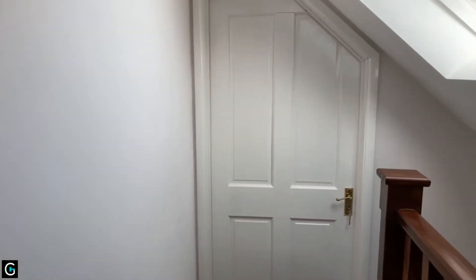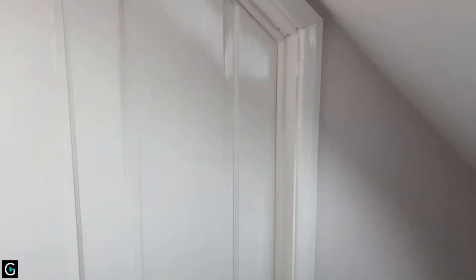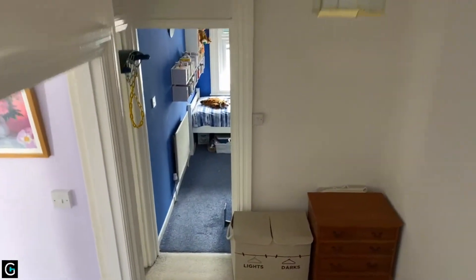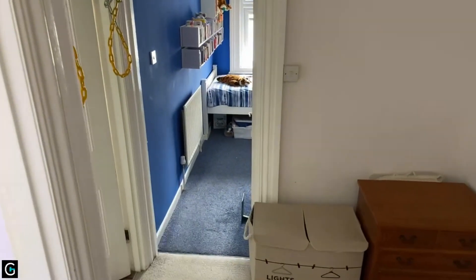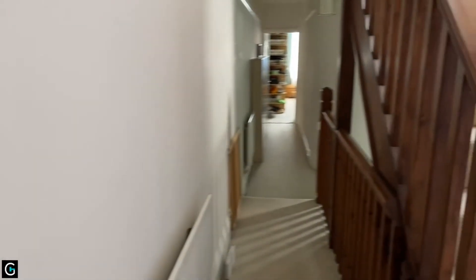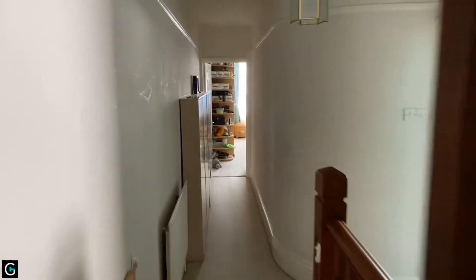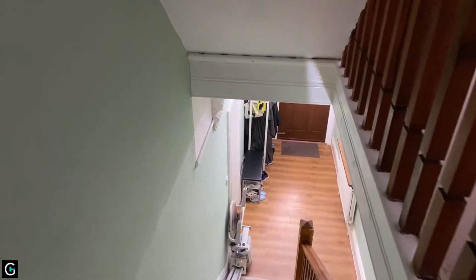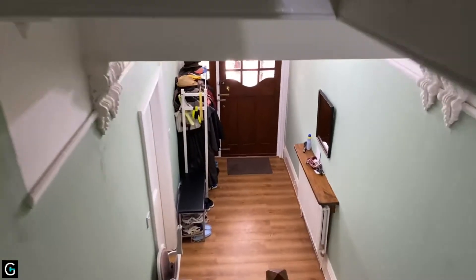So there we have it — 36 Norfolk Road. A beautifully appointed and cavernous six-bedroom, three-bathroom period terrace home. Huge lounge diner, additional reception room to the front, lovely fitted kitchen, conservatory, and a walled west-facing rear garden.